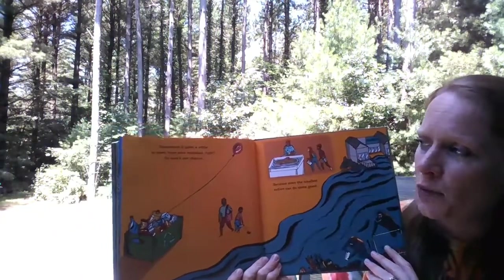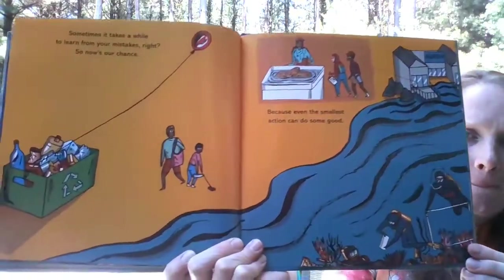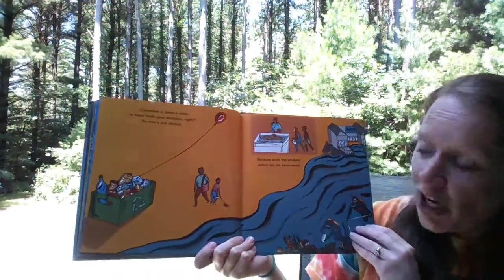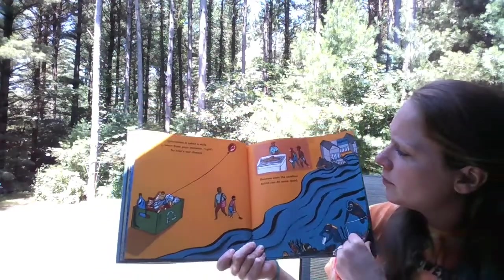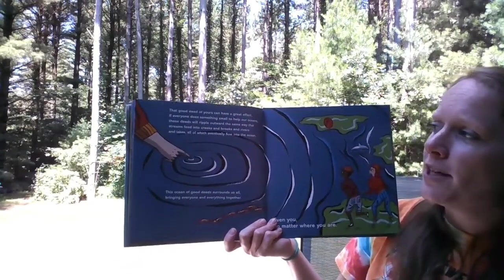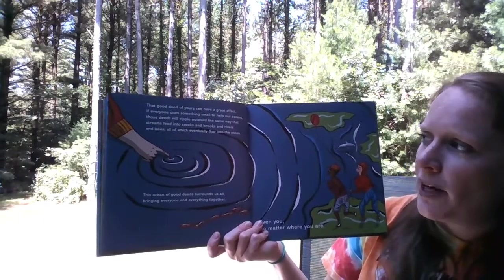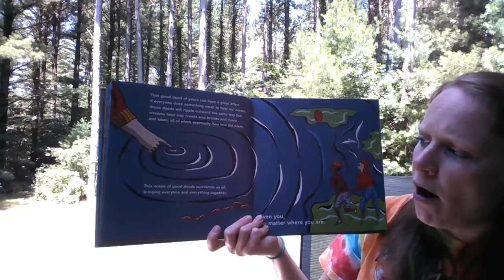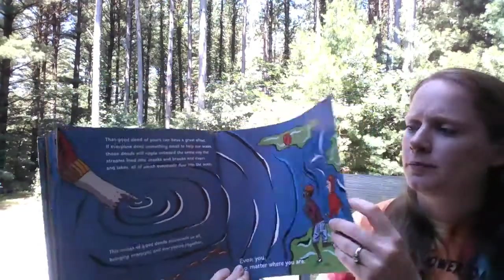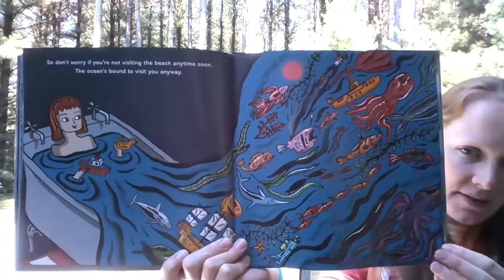Sometimes it takes a while to learn from your mistakes, right? So now's our chance, because even the smallest action can do some good. It looks like down here they're trying to rebuild coral reefs, which a lot of different conservation organizations are trying to do right now. That good deed of yours can have a great effect. If everyone does something small to help our oceans, those deeds will ripple outward the same way that streams fit into creeks and brooks and rivers and lakes, all of which eventually flow into the ocean. This ocean of good deeds surrounds us all, bringing everyone and everything together — even you, no matter where you are. So don't worry if you're not visiting the beach anytime soon. The ocean's bound to visit you anyway.